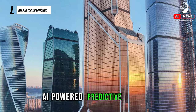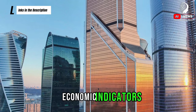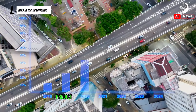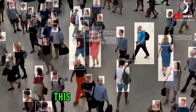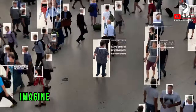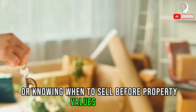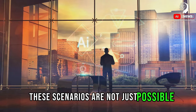AI-powered predictive analysis takes into account numerous factors — from demographic data and economic indicators to historical real estate data. AI crunches these numbers in a jiffy. It can forecast potential changes in property values, predict emerging hotspots, and even anticipate fluctuations in mortgage rates. This kind of information is gold for anyone looking to make strategic real estate investments. Imagine being able to purchase a property in an area predicted to boom in the next five years, or knowing when to sell before property values plummet. With AI's predictive analysis, these scenarios are not just possible — they are real.